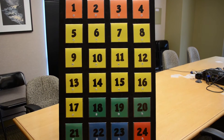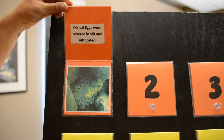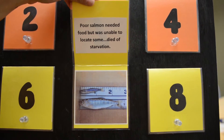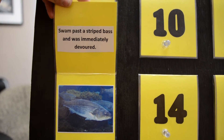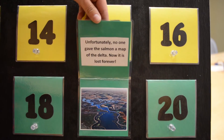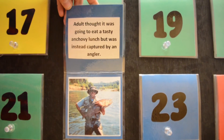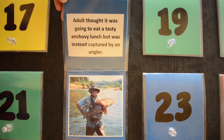Now we're going to look at some more examples from the Wheel of Misfortune. Oh no! Eggs were covered in silt and suffocated. Poor salmon needed food but was unable to locate some — it died of starvation. Swam past striped bass and was immediately devoured. Unfortunately no one gave the salmon a map of the Delta, and now it's lost forever. Adult thought it was going to eat a tasty anchovy lunch but was instead captured by an angler.